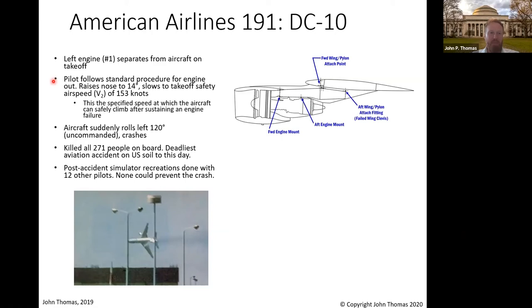What happened next is the pilot follows a standard procedure for engine out. We anticipated these kinds of things as engineers — we put a procedure in place, trained them on it, and they did the right thing. They raised the nose to 14 degrees and slowed to the takeoff safety speed V2. This is the specified speed at which you can safely climb after an engine failure, so they're doing everything right, responding just as they're trained. But all of a sudden — and this is the weird part — the aircraft suddenly rolls 120 degrees, uncommanded by the pilots, and it crashed. It killed 271 people on board.